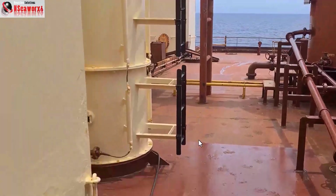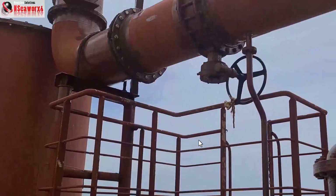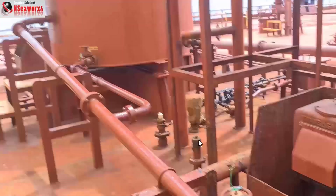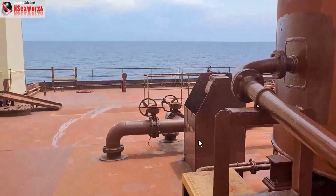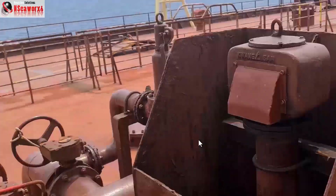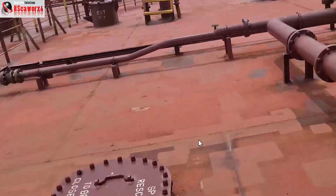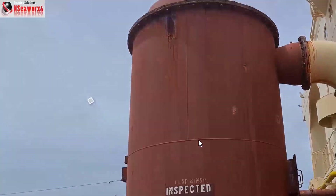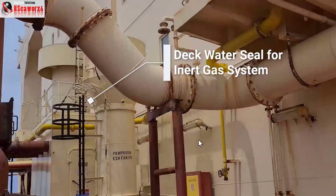Here we are on the main deck of the very large crude carrier ship. This is the ventilation for the pump room, and on the left is the so-called deck water seal — that is the main barrier for the non-hazardous and hazardous area, especially where the inert gas system is connected. We'll have several discussions of this deck water seal in the next few uploads.